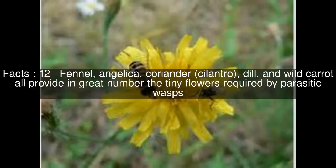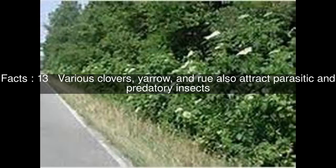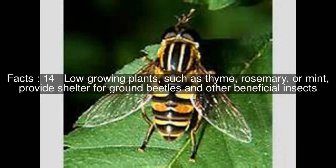Various clovers, yarrow, and rue also attract parasitic and predatory insects. Low-growing plants, such as thyme, rosemary, or mint, provide shelter for ground beetles and other beneficial insects.